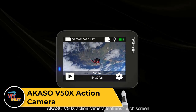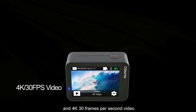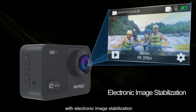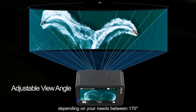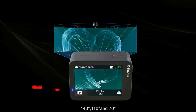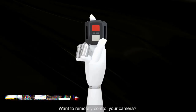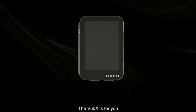Akaso V50X Action Camera. The Akaso V50X is a versatile action camera designed to capture high-quality footage of your adventures. With its 4K 30fps video resolution and 20MP photo resolution, it delivers crisp and clear images. The camera features electronic image stabilization to help smooth out shaky footage, making it ideal for capturing action-packed moments. Its durable and waterproof design allows for underwater shooting up to 131 feet deep, perfect for snorkeling, diving, and other water sports. The V50X also comes with built-in Wi-Fi, enabling you to easily connect to your smartphone for remote control and quick sharing of your photos and videos. Compact and easy to use, the Akaso V50X is a great companion for your outdoor adventures.